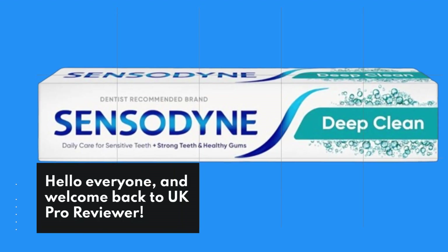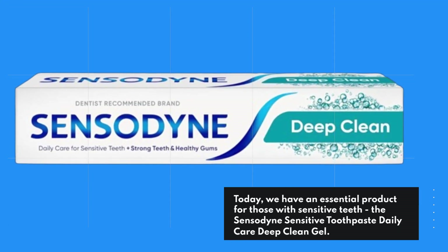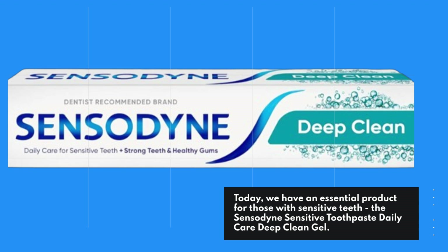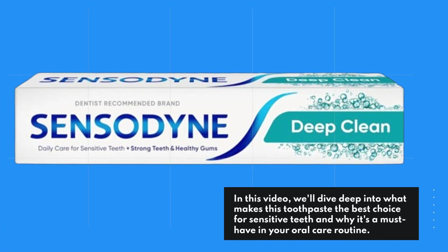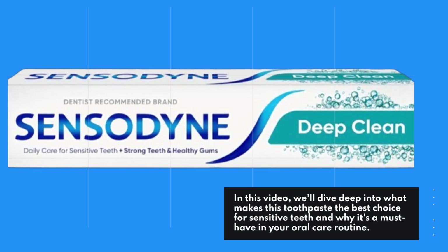Hello everyone, and welcome back to UK Pro Reviewer. Today, we have an essential product for those with sensitive teeth: the Sensodyne Sensitive Toothpaste Daily Care Deep Clean Gel. In this video, we'll dive deep into what makes this toothpaste the best choice for sensitive teeth and why it's a must-have in your oral care routine.